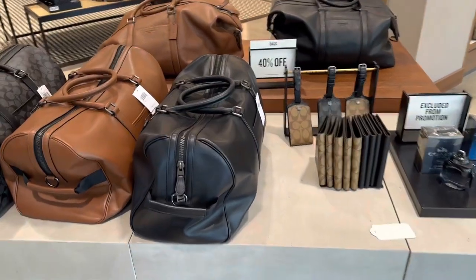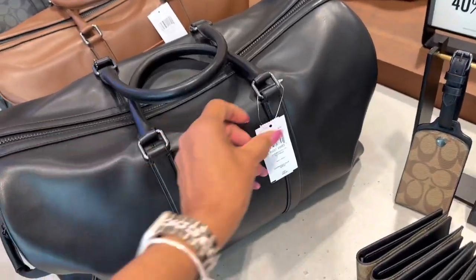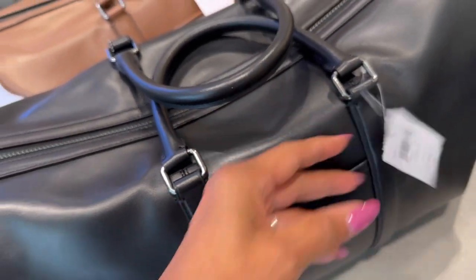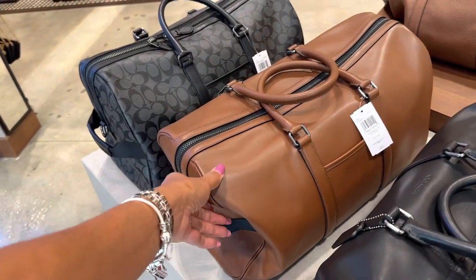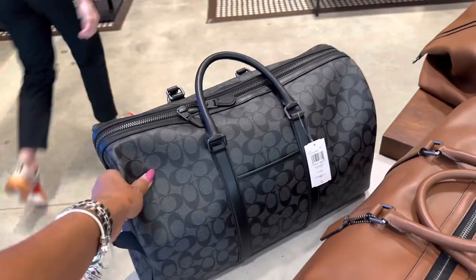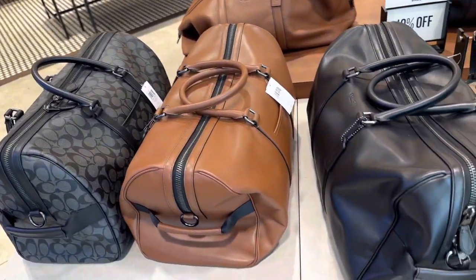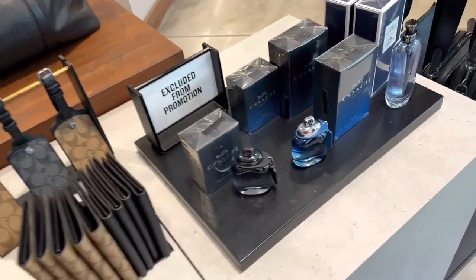These bags are 40% off. They're in the men's department. $6.98 and 40% off. They have the brown leather and they also have it in canvas. Oh, they have the colognes too!